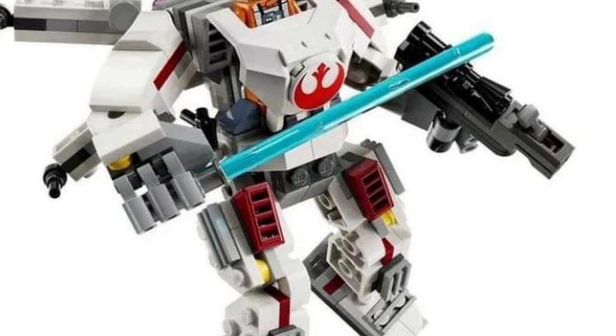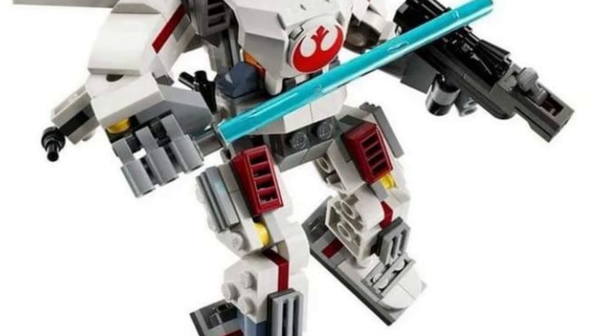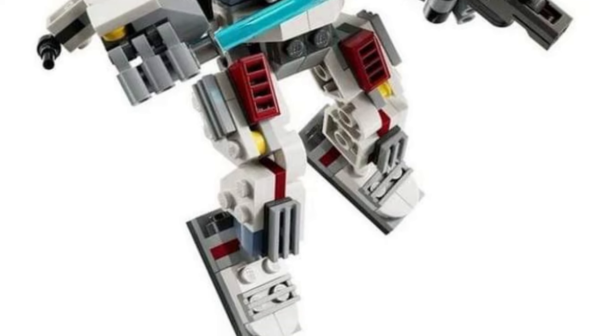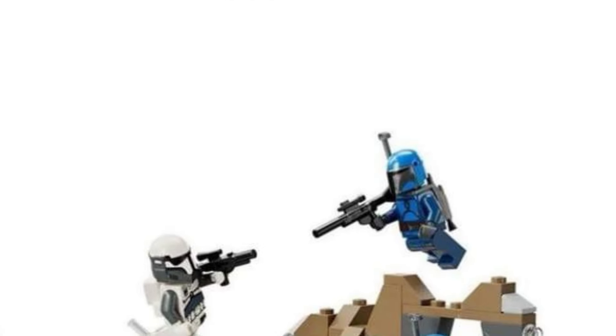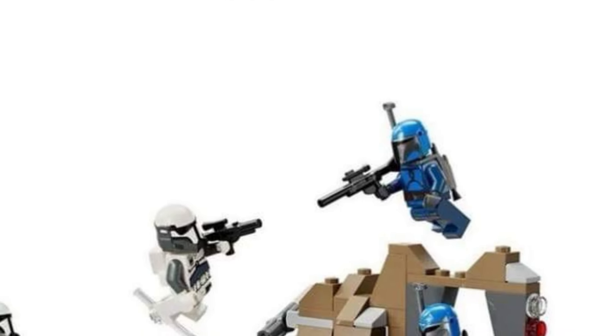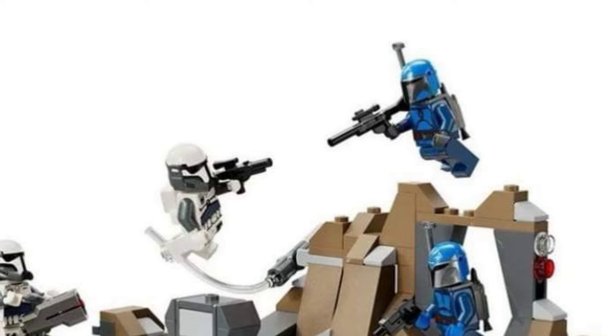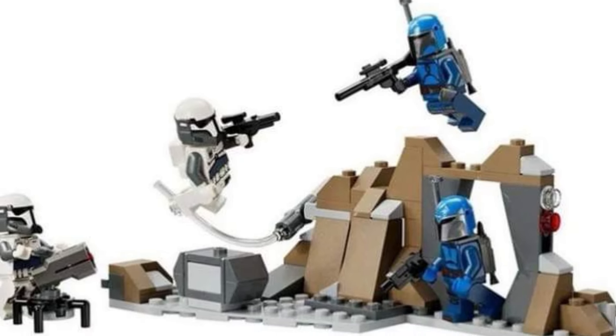Then we got these — I forgot what these were called, someone can drop it below — it's basically a mega-construx style build where it's like a robot with the figure inside of it. It's kind of similar to what other toy lines are doing, but LEGO has been doing it for a while now. I'm not sure if that's Luke or not.